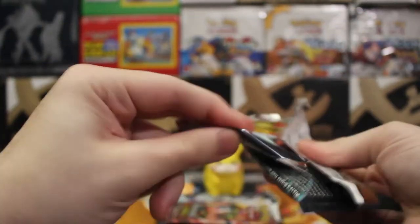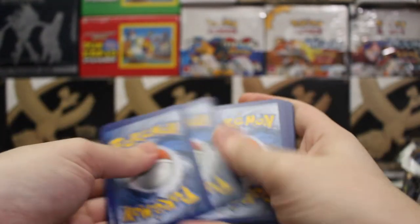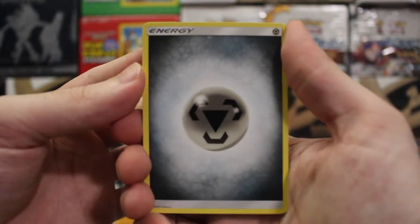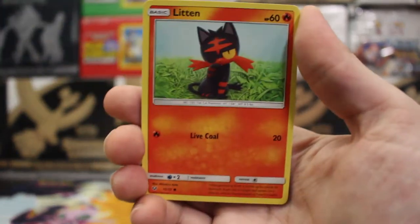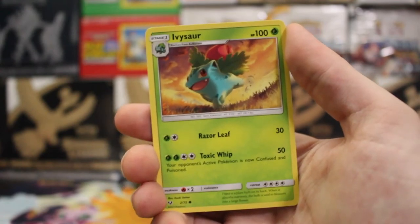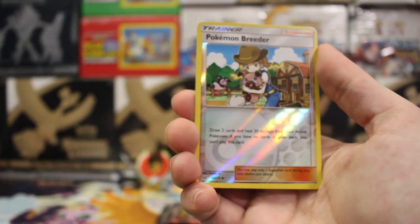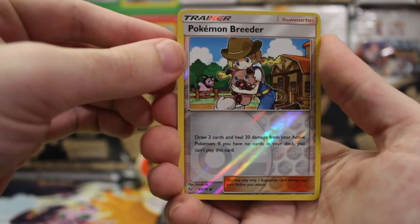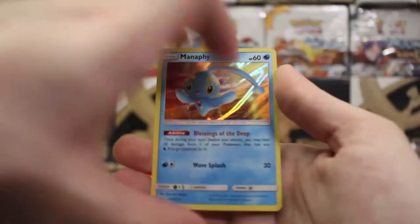It already delivered me one Shining that I didn't have, so well more than one honestly, plus all the promos. We got the Metal Energy, Volcanion, Feraligatr, Carnivine, Litten, Totodile. I saw the same cross-set right there and I think it was honestly the one with the Pokemon Breeder too — come on big money! Manaphy. Alright, three packs left.